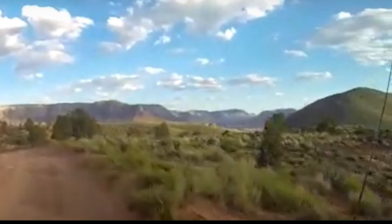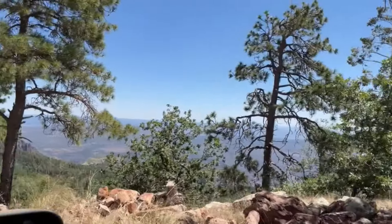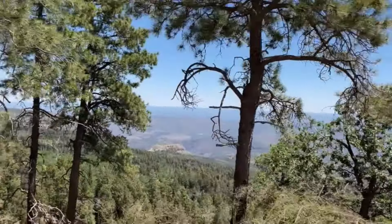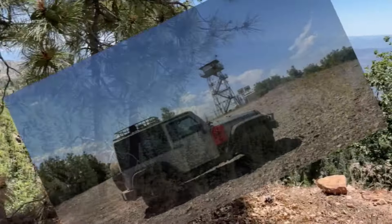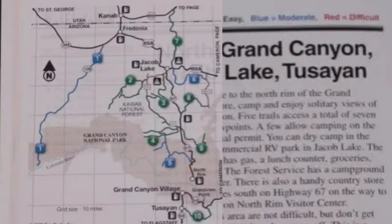People come to the north rim of the Grand Canyon to explore, camp, and enjoy solitary views of the Grand Canyon. There are ten trails that I want to do, and there are four-wheel drive off-road trails in this area.